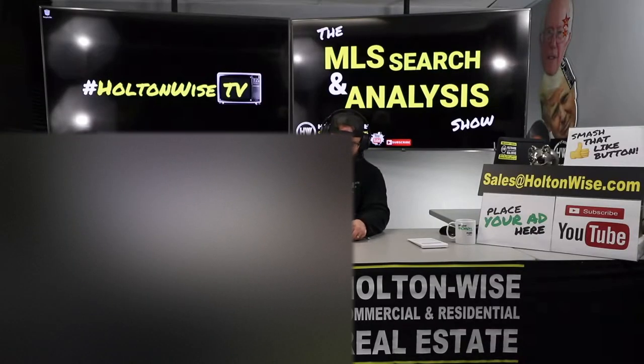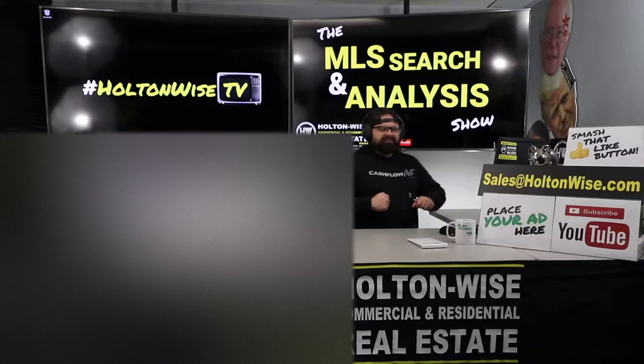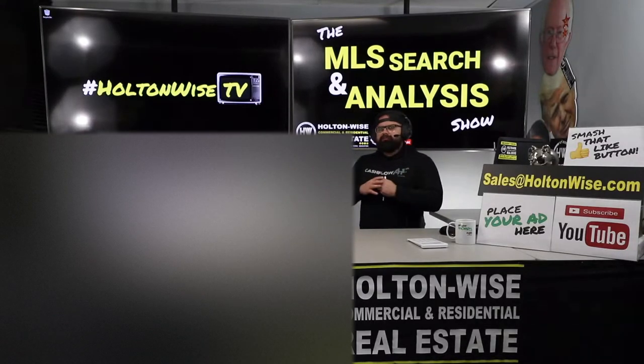This is the show where you work with me one-on-one. You get me, then you get my team. We find properties for you based upon your wants, your needs, your criteria, or we will give you third-party independent analysis on any properties you've found elsewhere or had somebody send to you.